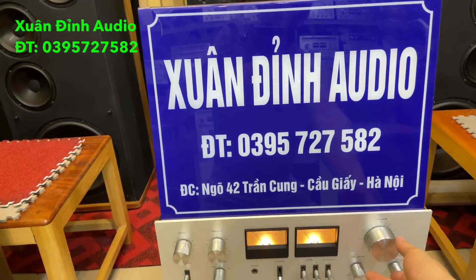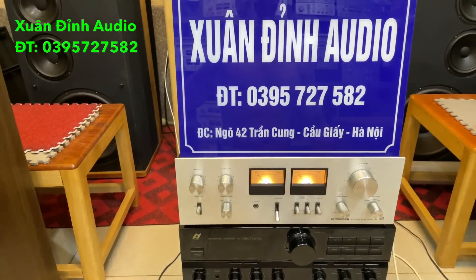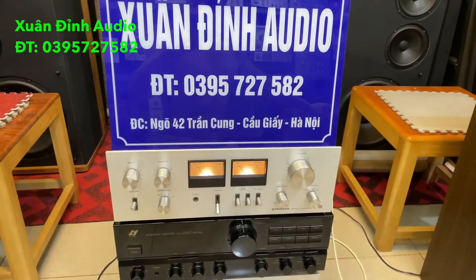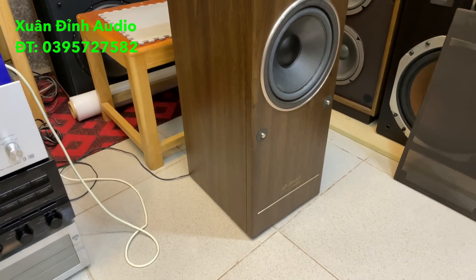Xin kính chào quý vị và các bạn đang theo dõi kênh YouTube của Xuất Đình Audio. Video buổi tối ngày hôm nay là ngày 29 tháng 7, cửa hàng của Xuất Đình lại tiếp tục về rất nhiều sản phẩm loa bãi nhật phục vụ cho các bác.